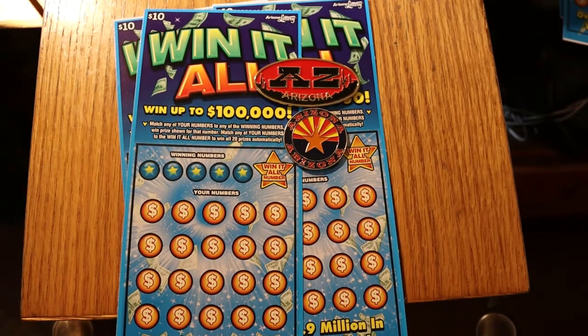What's up YouTube, AZ Scratchers here with another Scratching Session. Today we're going to be doing one of my favorites again — five of the new Arizona Lottery $10 Win-It-Alls, where you're matching a number or finding the win-it-all number to win all the prizes. We've got tickets 002 through 006, book number 513704, and overall odds are 1 in 3.56.